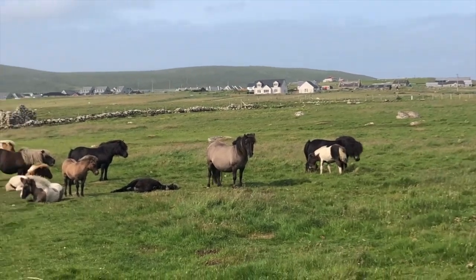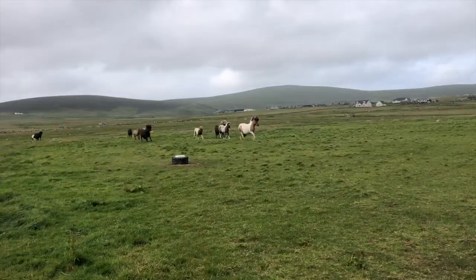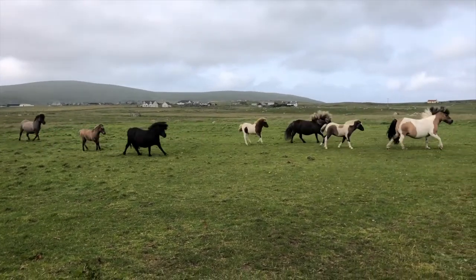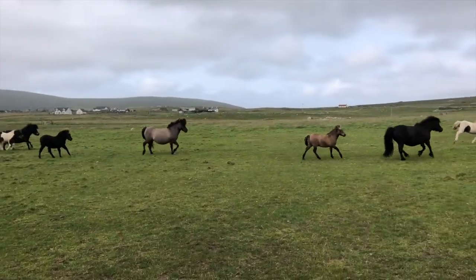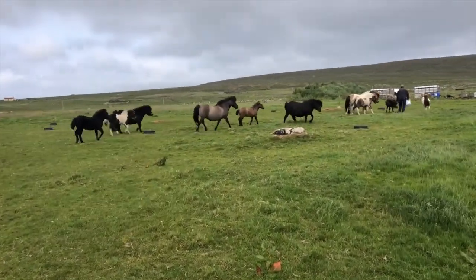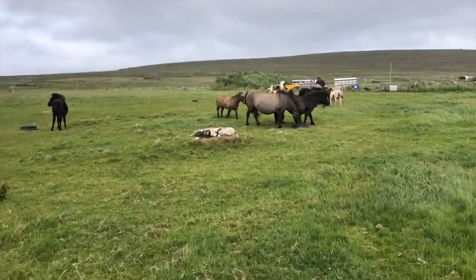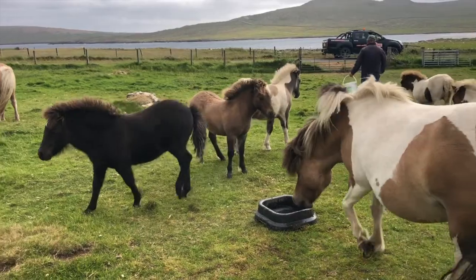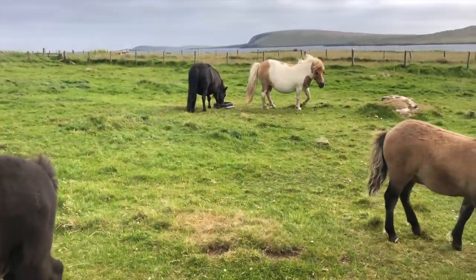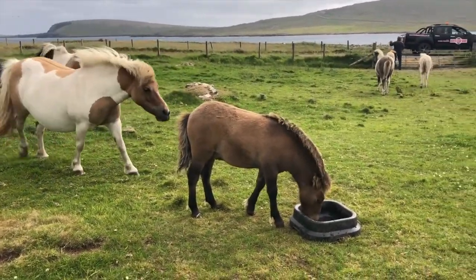Here I am at the top of the world and I have found the foals just having a rest, but they've spotted their owner and they're coming across to have some food. How sweet are they? You can see the little foals here with their mothers and they're having a little bit of hard feed as they're being weaned off from their mothers now.